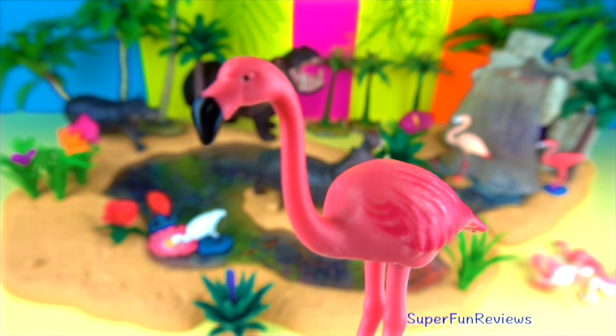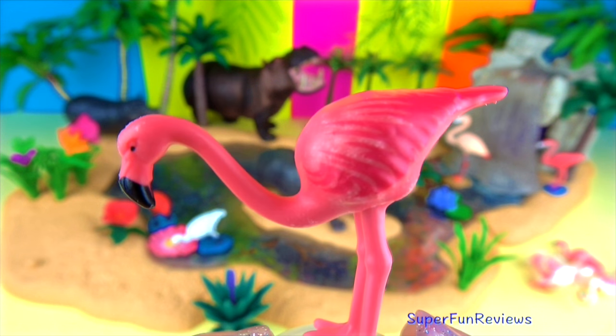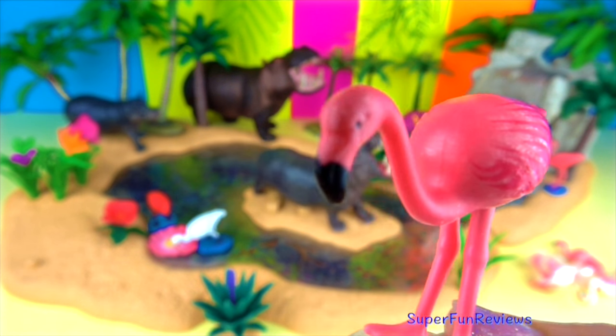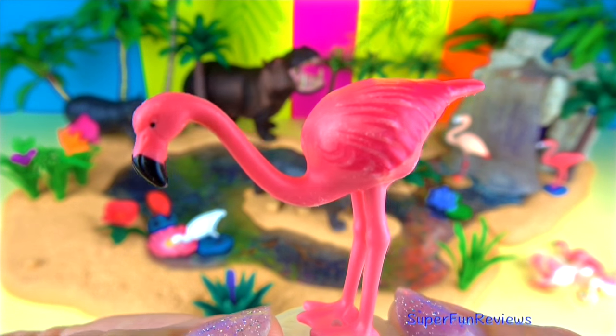When a flamingo wants to eat, they put their beak into the water upside down. Their mouth fills with muddy water and any plant or animal material remains behind once they pump the muddy water out of their mouth.